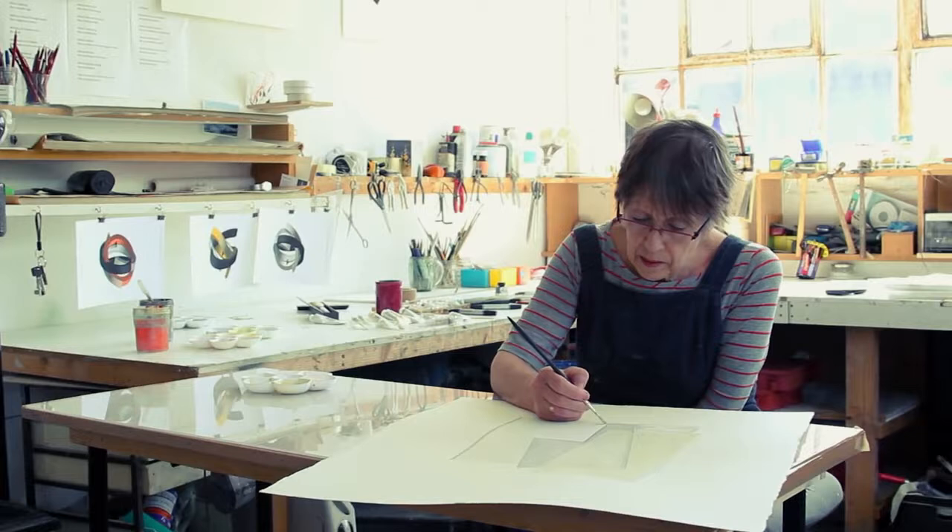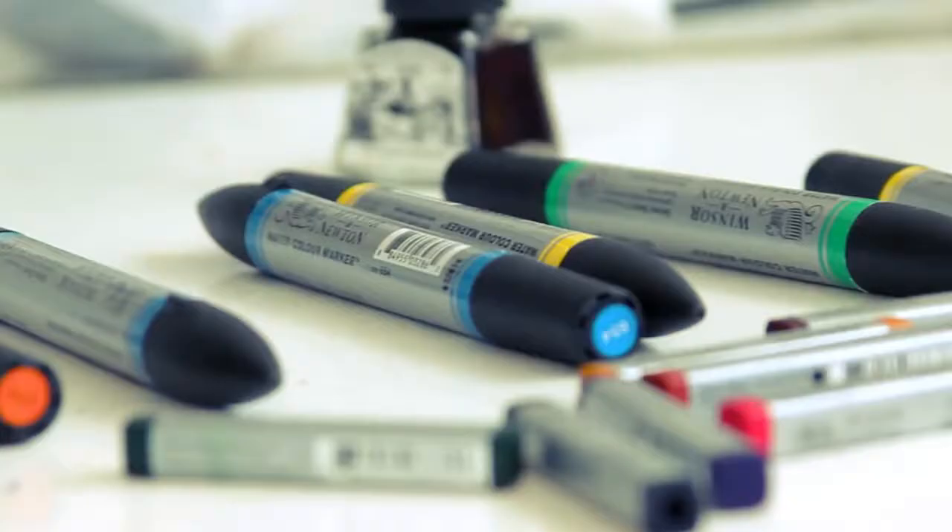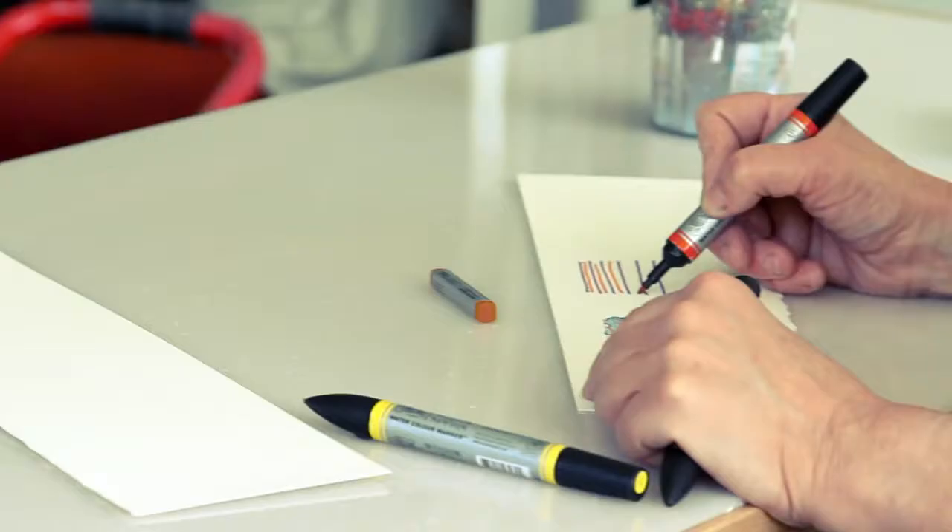I came up with some very interesting results with the pens — using different colours and then putting a wash over the top, a wash of watercolour on top of that. And I have results I couldn't get in any other way.